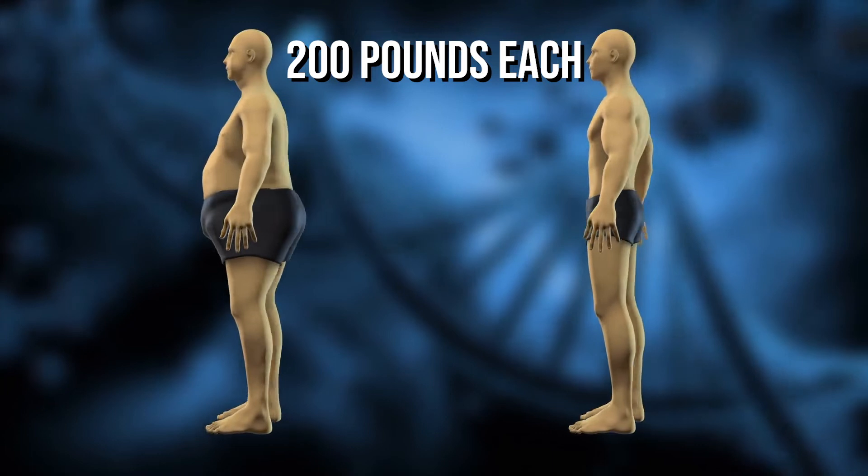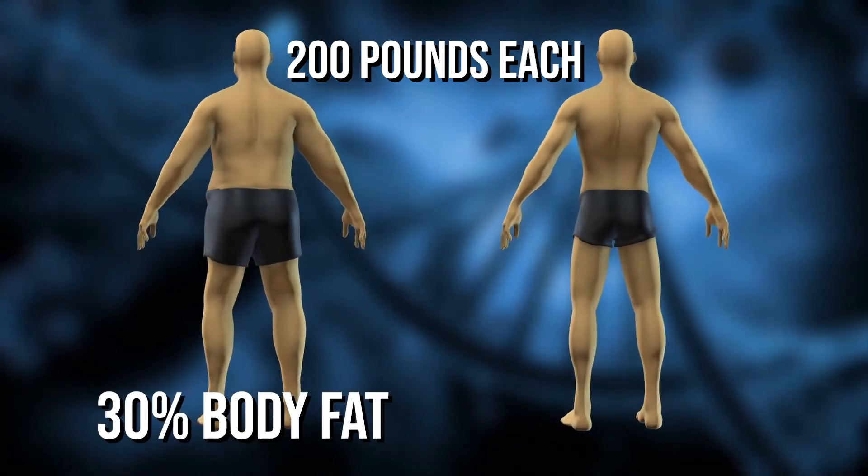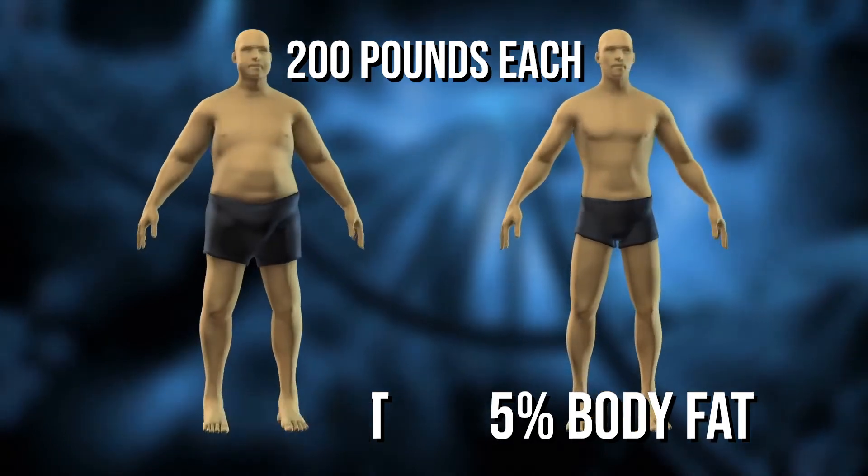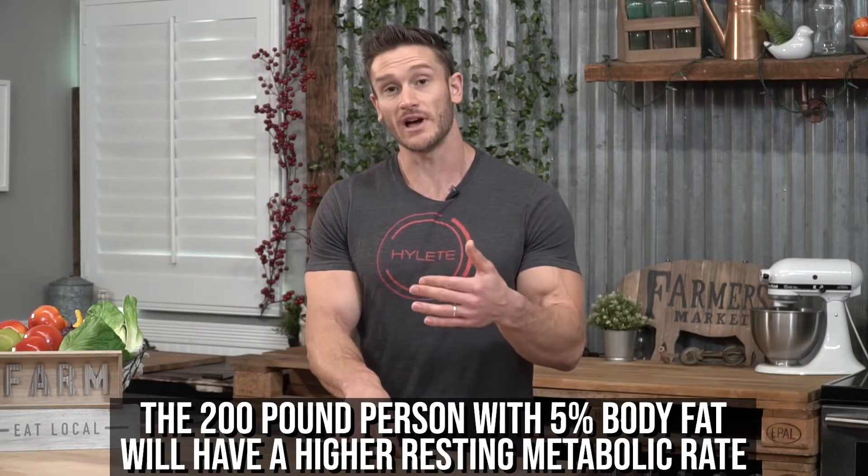For example, if you have two 200-pound people — one with 30% body fat and the other with 5% body fat — the person with 5% body fat is going to have a higher resting metabolic rate. The reason is that muscle tissue is metabolically active, meaning it demands calories, and when you demand those calories, you generate heat. It's not just calories in, calories out — it's all about the heat that's generated. If you need more calories, you create more heat, and you burn a little bit more fat.